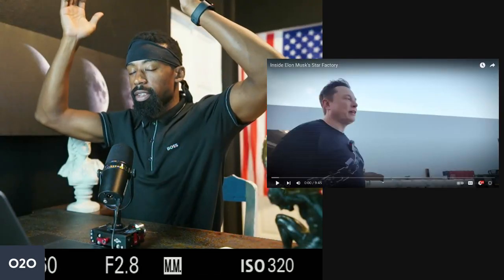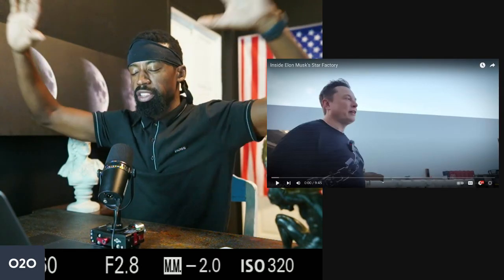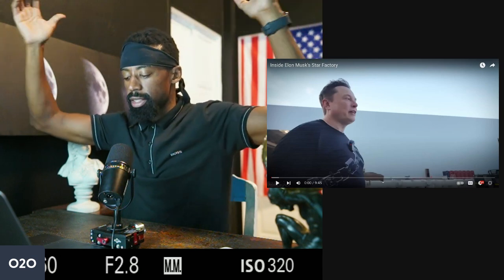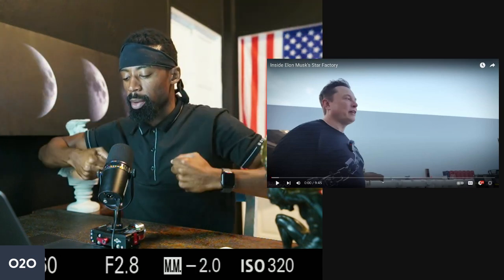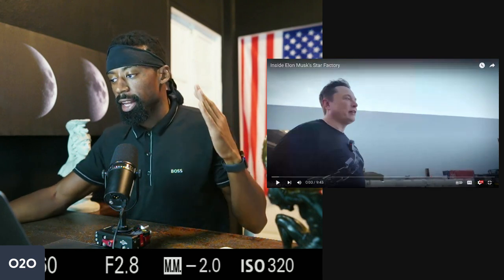Everyone hates Tesla. The factory is amazing — it's big, it's large, it's the best factory ever in all existence. This is the intellectual property and the geniusness that Elon brings to every business. This is a copy-paste type of mindset and the leadership that is in Tesla.